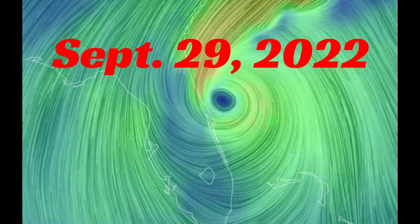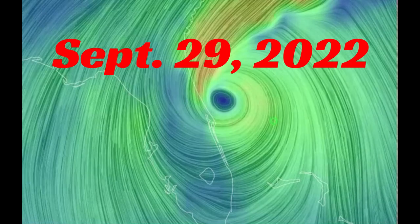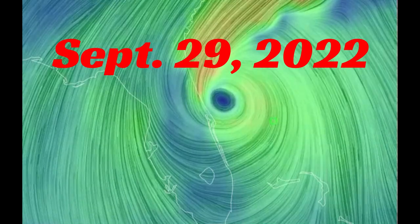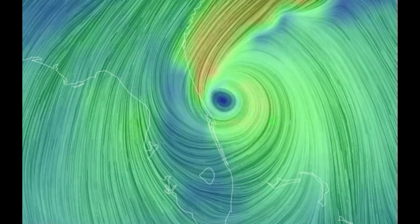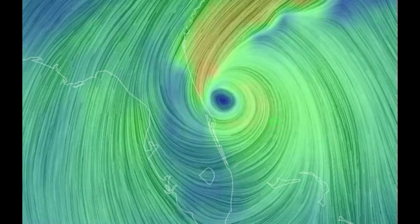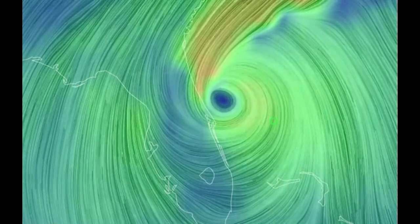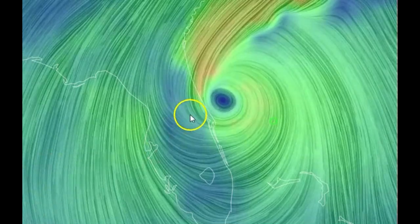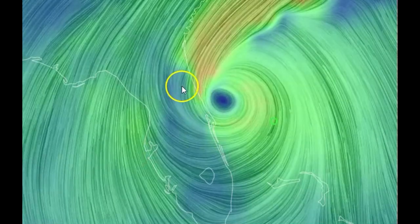Good afternoon everyone, I'm glad you're here. Thank you very much for joining me. You might hear some clunking in the background — I got my dryer going here. We have a view of the current storm, which has been downgraded from a Category 4 hurricane to a tropical storm Ian, and it's off the coast of Florida.